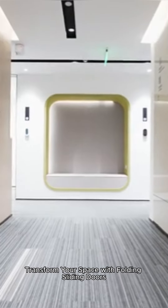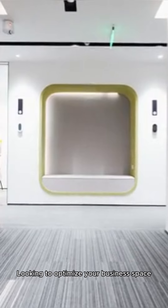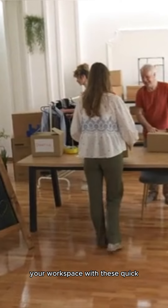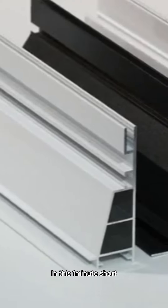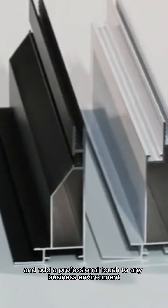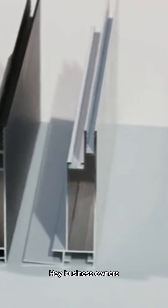Transform your space with folding sliding doors — multitasking made simple. Looking to optimize your business space? Discover how folding sliding doors can revolutionize your workspace with these quick tips. In this one-minute short, we'll show you how folding sliding doors enhance functionality, improve workflow, and add a professional touch to any business environment.